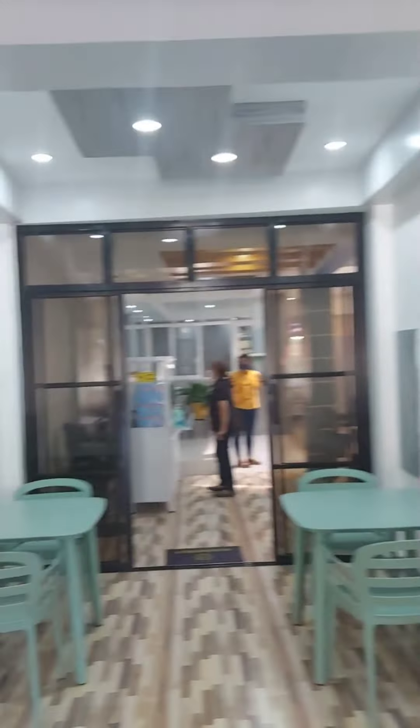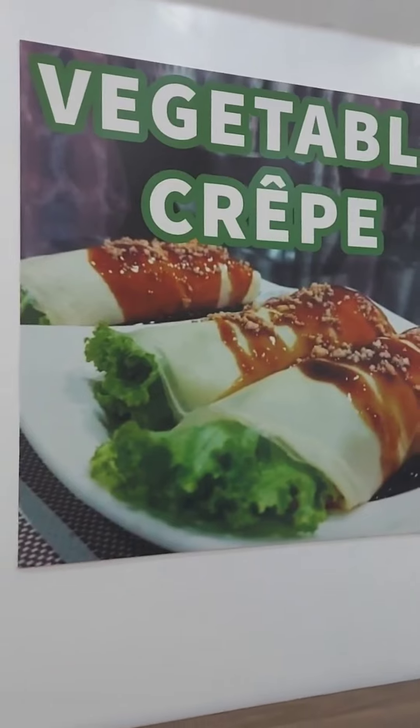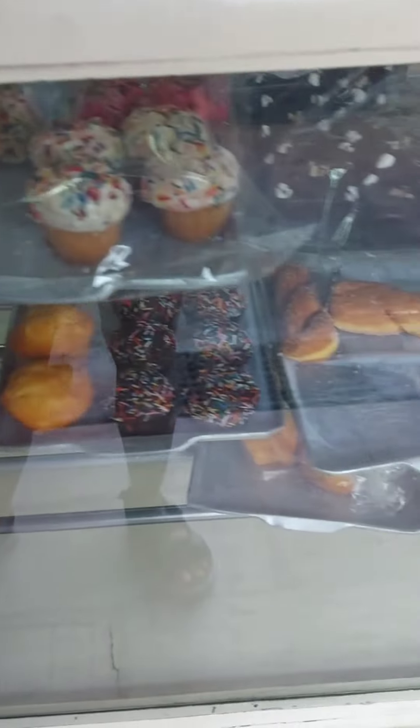If you have the chance to travel here in Iloilo, I recommend you guys to try their dishes here at Libo's diner. Thumbs up!